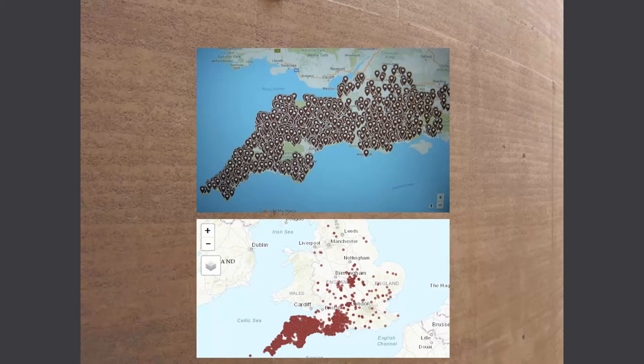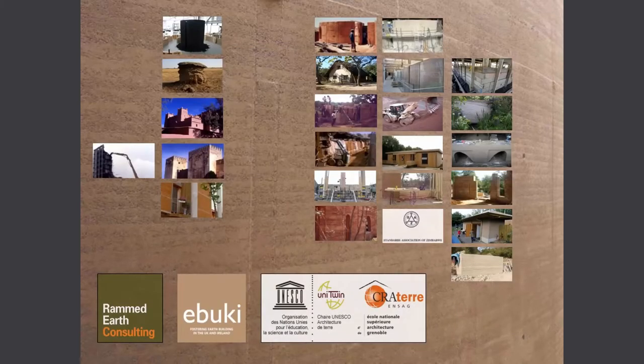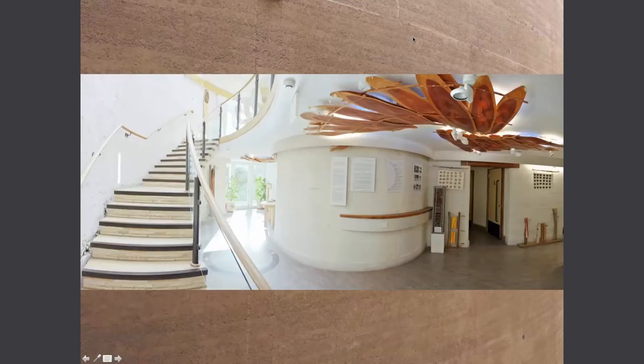It's something we have to get people to understand: a high percentage of these buildings are more than 100 years old, and it doesn't wash away in the rain. So the first of the three projects I'm going to show is Pines Calix, a build we did.